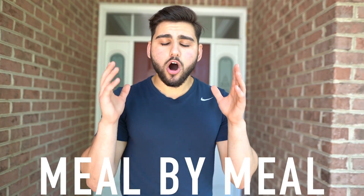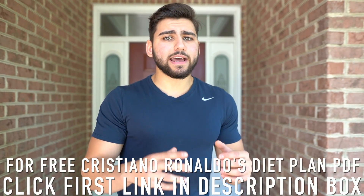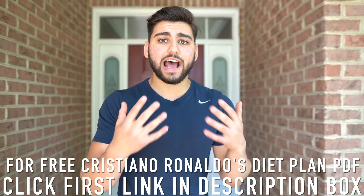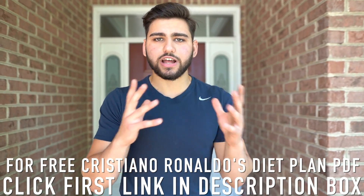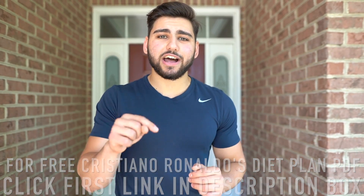One thing I want to mention — if you guys want to see Cristiano Ronaldo's diet plan step by step, meal by meal, all written on paper, I went ahead and created a free downloadable PDF. Click the first link in the description box below, enter your email address, and I will personally email you the diet plan. Anyway, I'm going to get inside the kitchen and show you exactly what foods and ingredients are needed, then we'll get started with this day of eating.